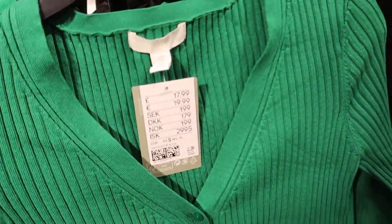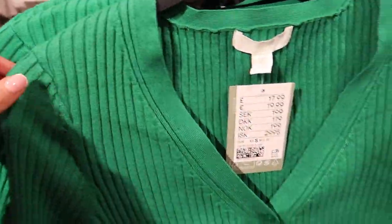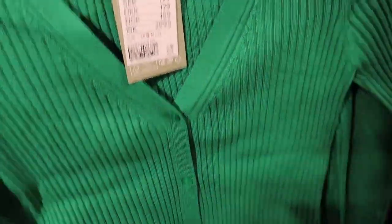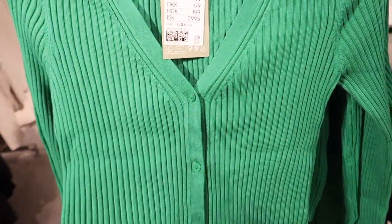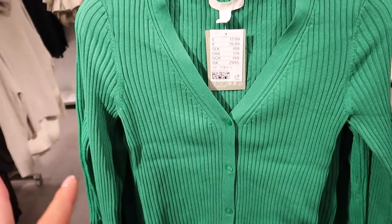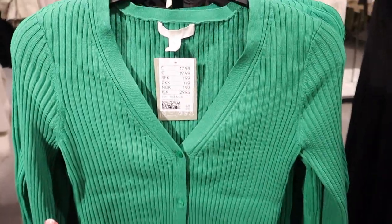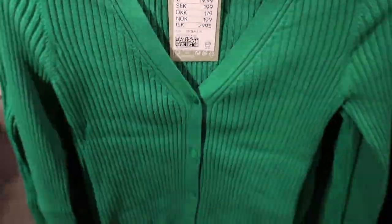I've just spotted this — I think it's really nice. It's that green colour that everyone's going mental about right now, like the Bottega green. It's only £17.99 — just a little cropped green cardigan. I think you could wear this open or closed. I'd personally wear it with some black mom jeans — you could dress it up with stilettos or just wear it really casually. I really like that.